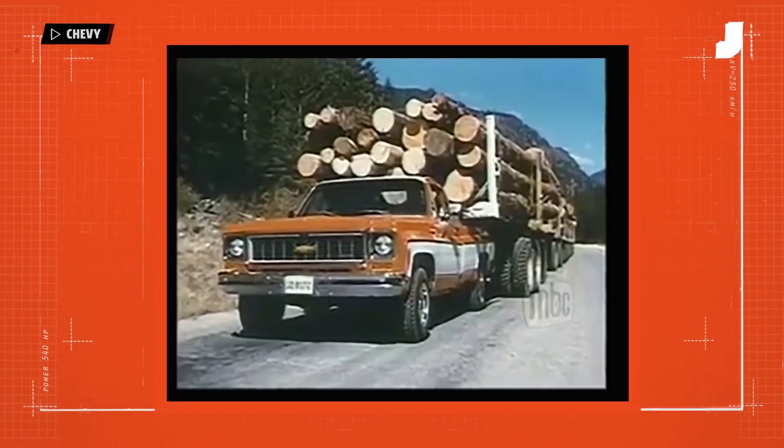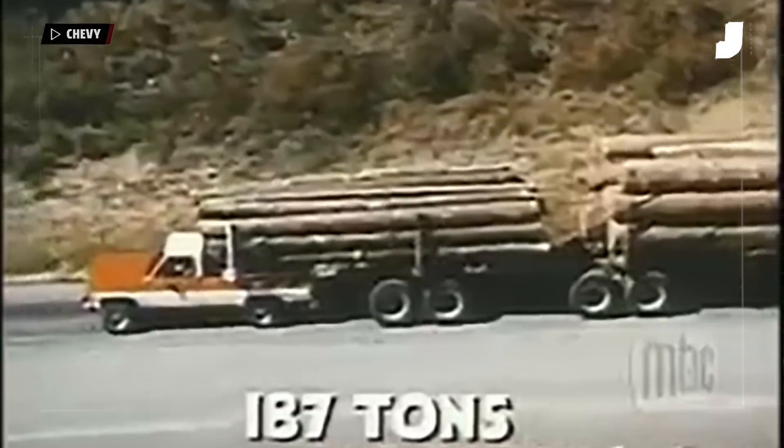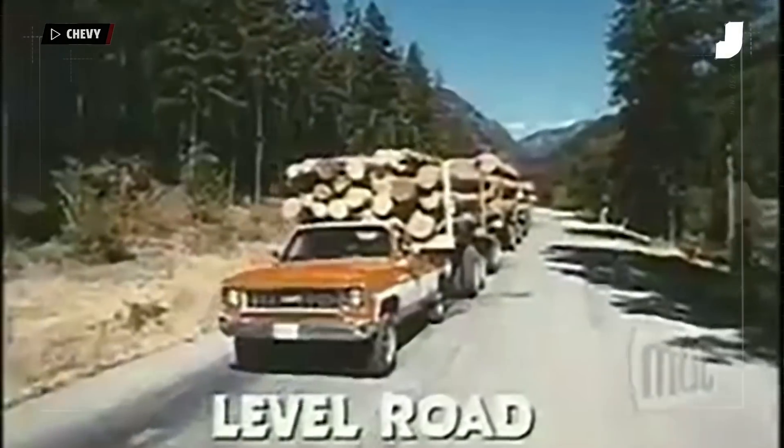Pulling 187 tons of logs seems like a big deal, but on a level road, more than you think is possible. Still, the Chevy probably wouldn't make a living hauling logs, but at least it could give the job a shot.